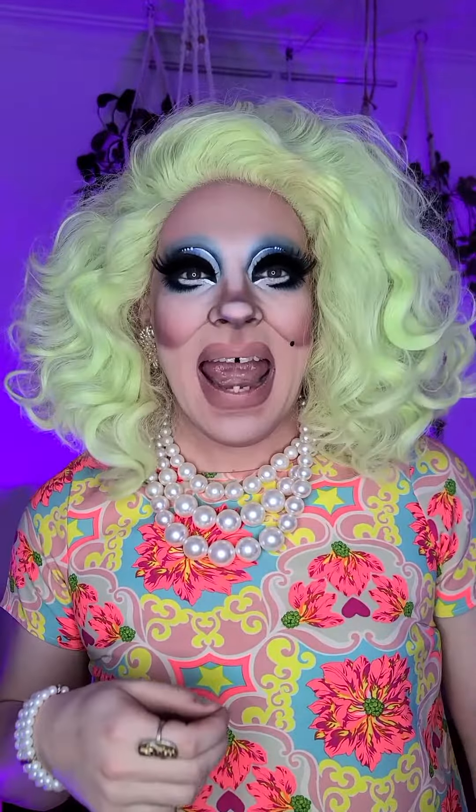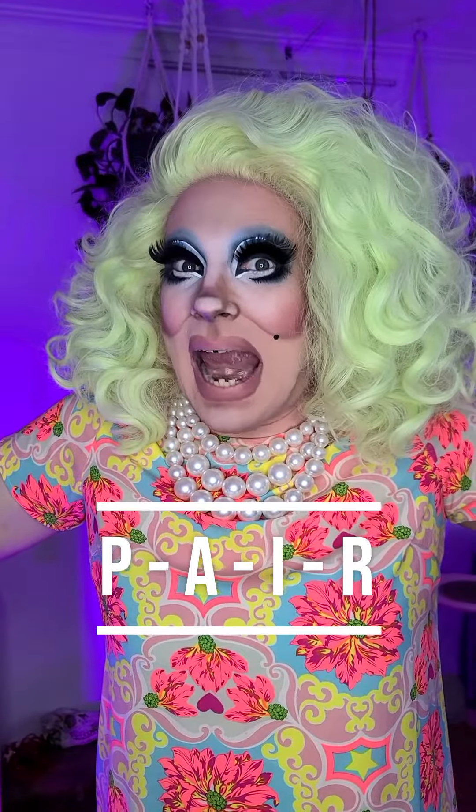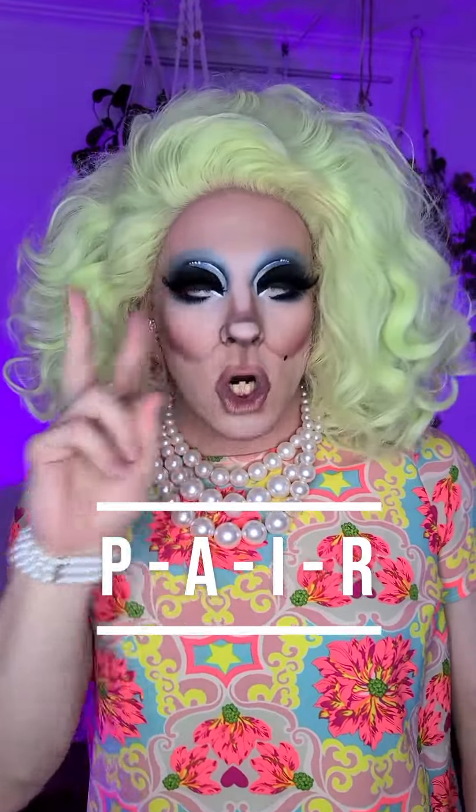A pair — P-A-I-R — means two of something. It can be two people or two things.